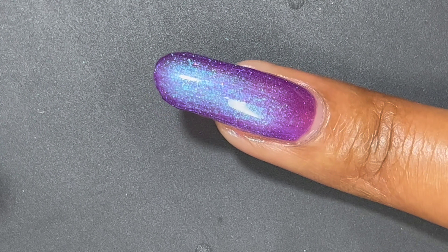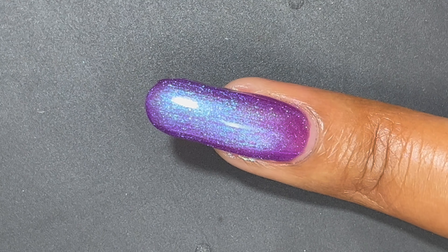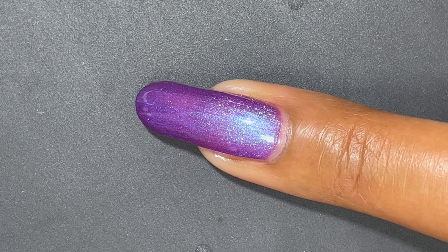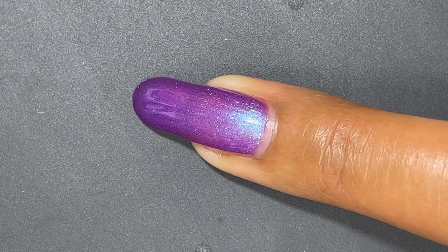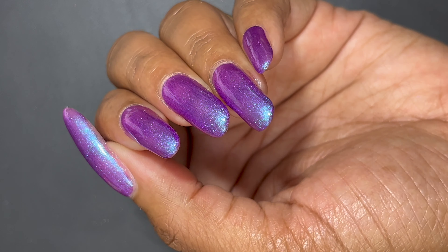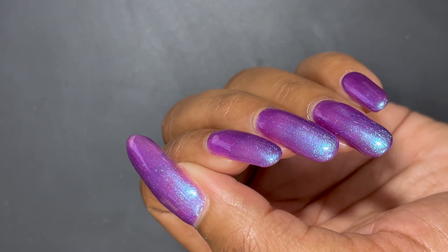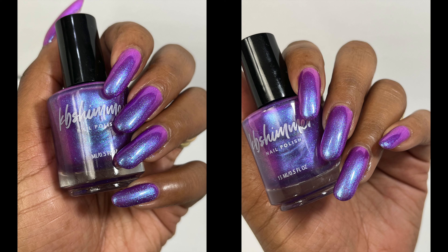It's really crazy how this one and the last polish — both blue-to-purple — just look so different on the nail. I really love it. I just love blue so much; I'm not really a purple fan. So if I had to pick between this one and the last one, I'd pick the blue-to-purple over the purple-to-blue, but they're both so pretty.